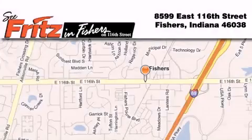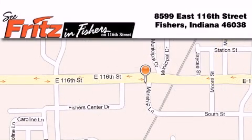Fritz and Fishers is located at 8599 East 116th Street in Fishers. Our goal is to exceed all of your expectations to ensure that you'll return for future visits.